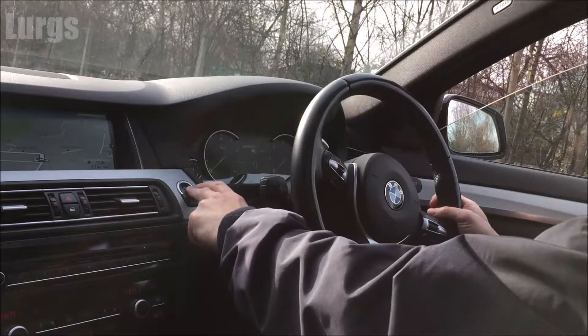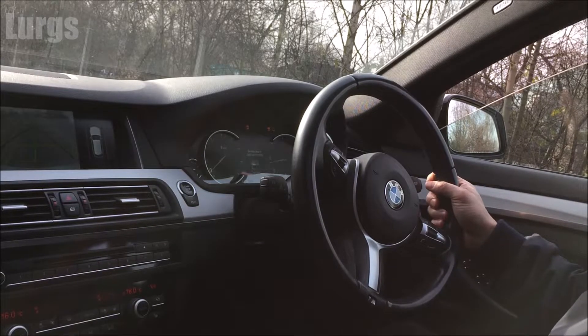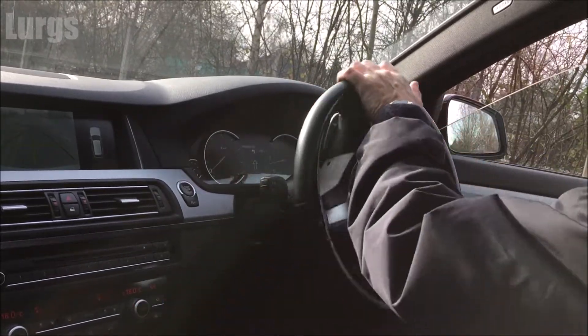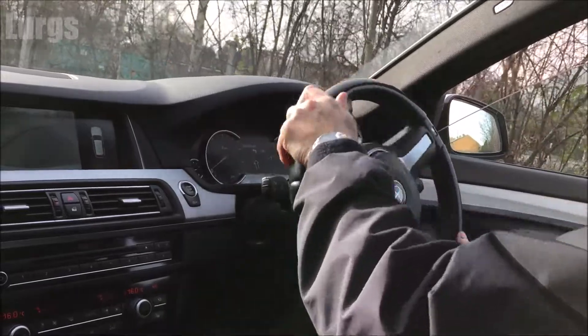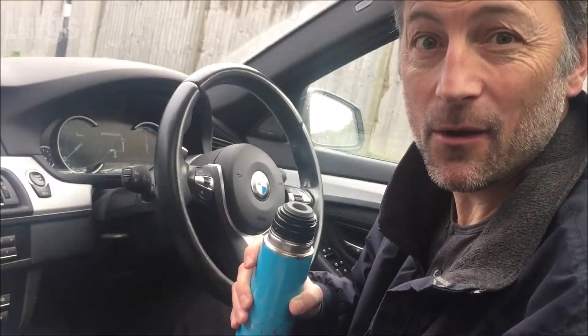Now we can go for a nice drive without worrying about traffic updates screaming in my ears. Obviously if you want traffic updates then turn it on. There's a link above about how to open the bonnet on your BMW 5 Series. After all that hard work, it's time for a lovely cup of tea!